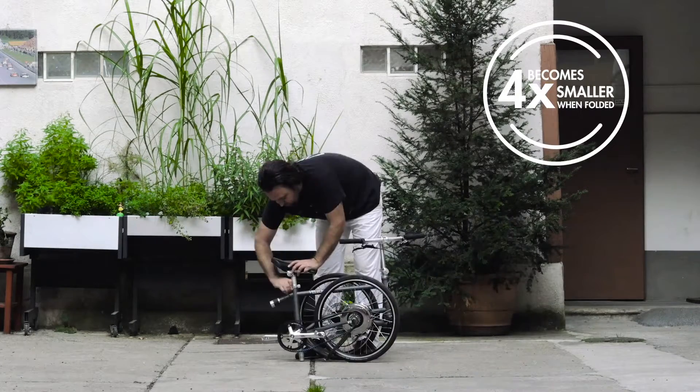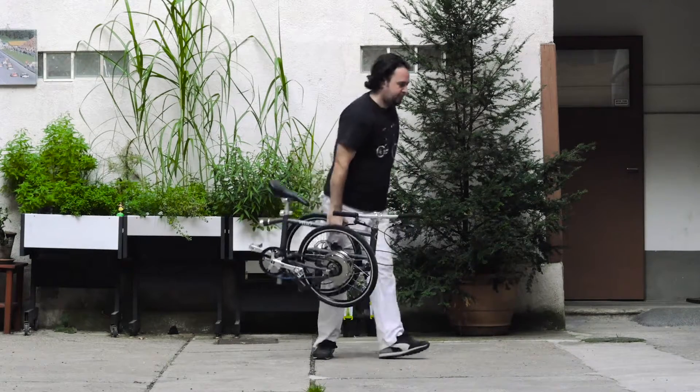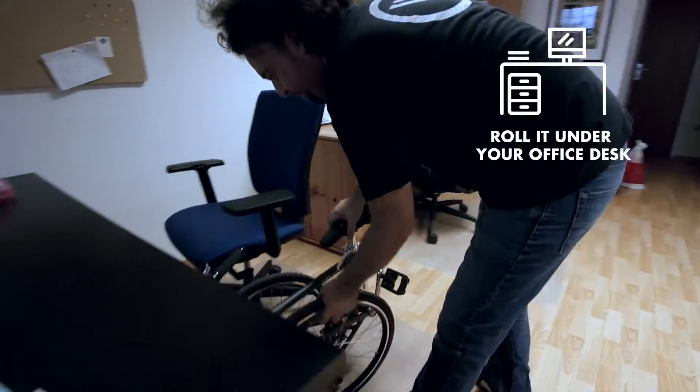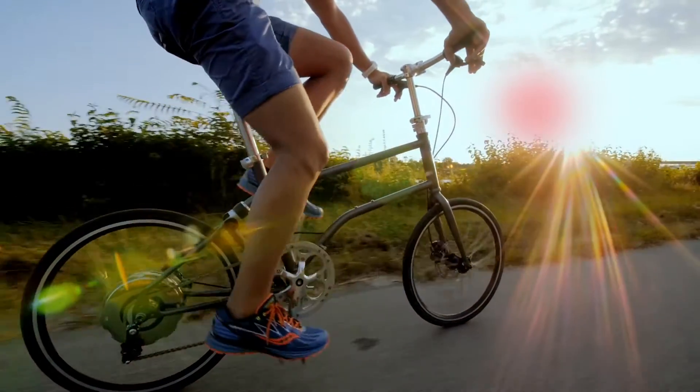At the same time it can be folded extremely small. Take it with you everywhere and place it under your work desk easily.